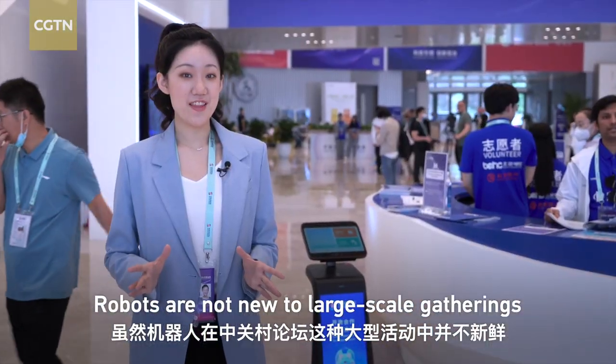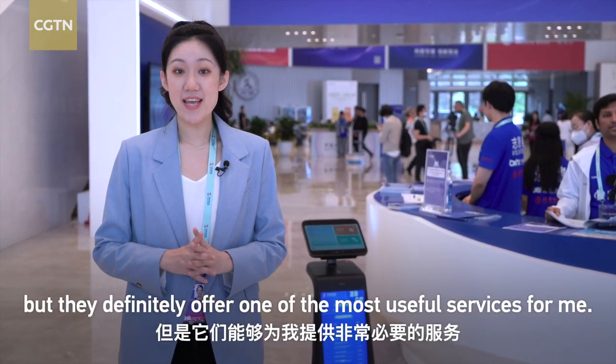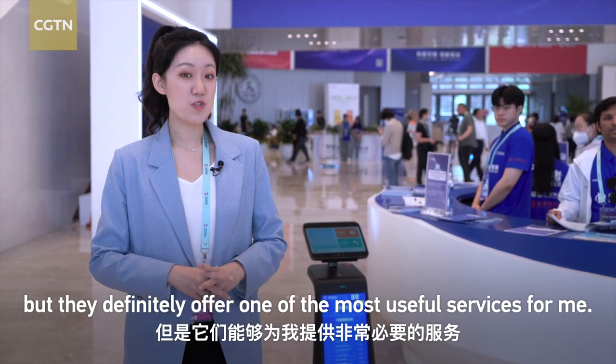Robots are not new to large-scale gatherings like the Zhongguancun Forum, but they definitely offer one of the most useful services here.